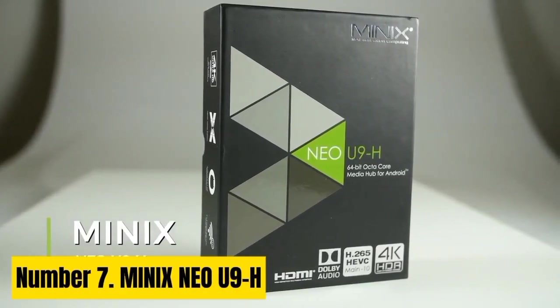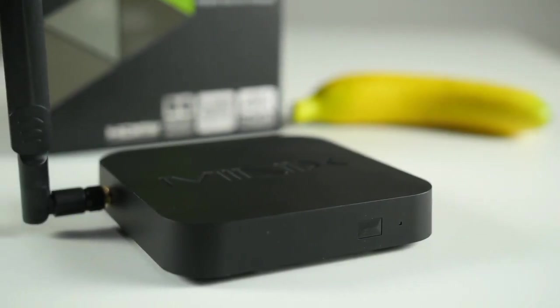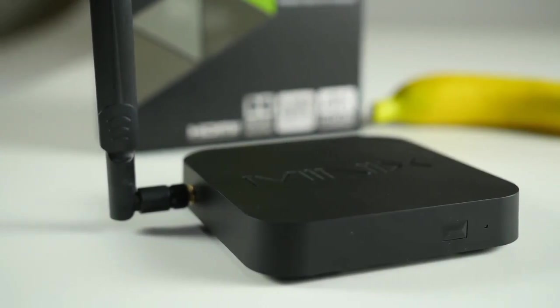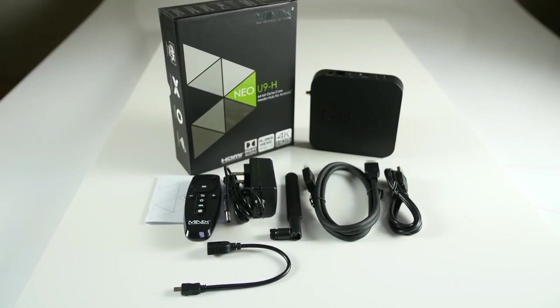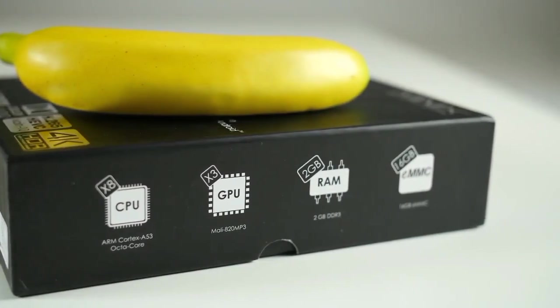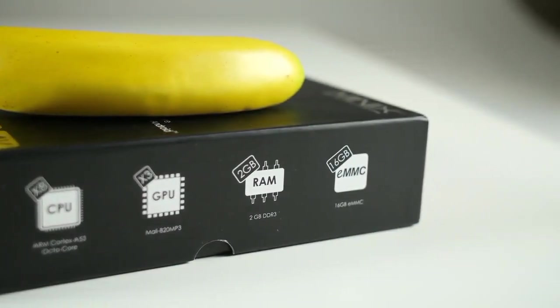Minex NEO U9H. The Minex NEO U9H Android TV Box is the ultimate gaming companion, delivering a seamless and immersive entertainment experience. This powerful device is designed for gamers who demand high performance and versatility. With its octa-core processor, Mali 820 GPU, and 2GB of RAM, it offers lightning-fast processing and exceptional graphics rendering, ensuring smooth gameplay for even the most demanding titles.